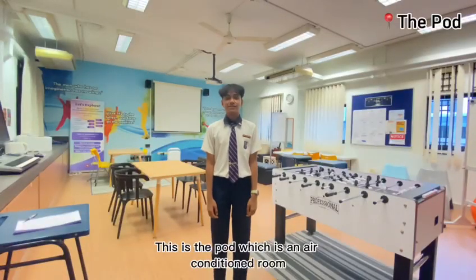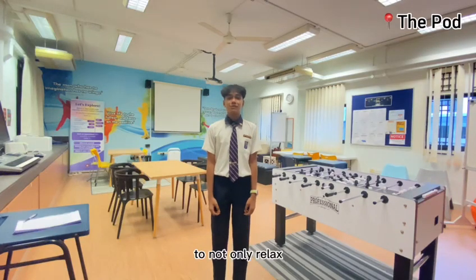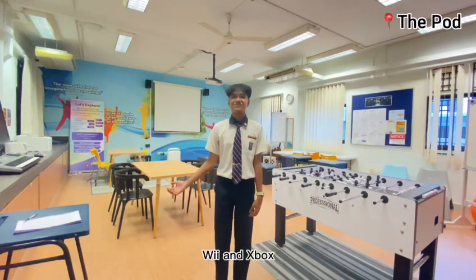This is the Port, which is an air-conditioned room where students can visit after school to not only relax but also enjoy many entertaining activities like table soccer, board games, and Xbox.